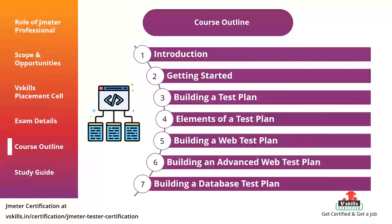The certified performance tester course covers the following topics: one, introduction; two, getting started; three, building a test plan; four, elements of a test plan; five, building a web test plan; six, building an advanced web test plan; seven, building a database test plan.